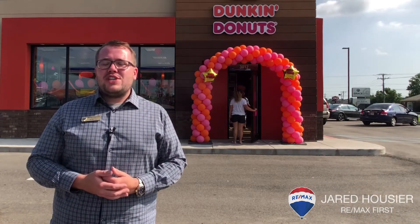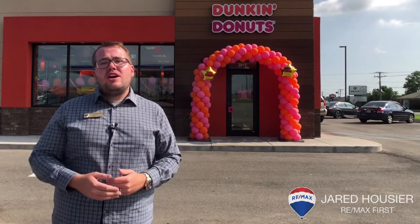Hi everyone, I'm Jared Hauser with RE-MAX First. Today is a big day here in New Albany. For over a year, we've been waiting to taste the new Dunkin' Donuts here on Charlestown Road, and today is the day. It's the grand opening here, so make sure you come by today to check it out. Come inside, let's take a look at the restaurant, and we're going to get to meet the owner.